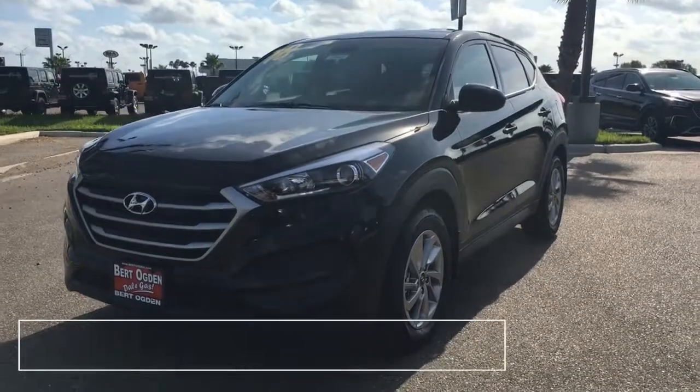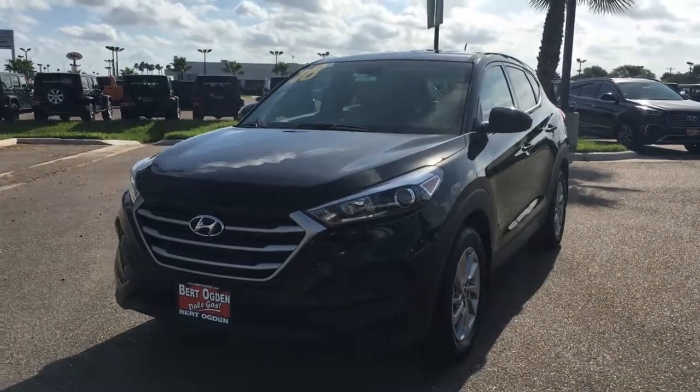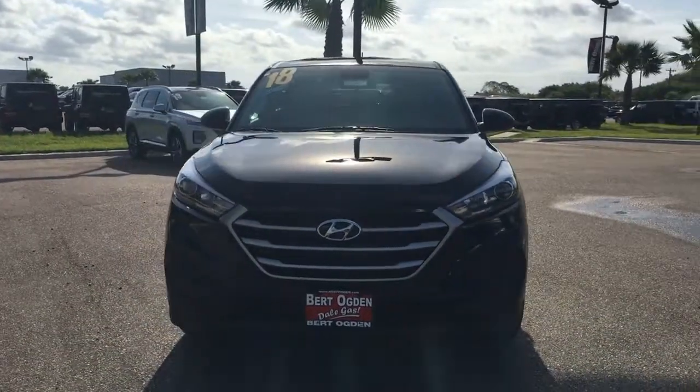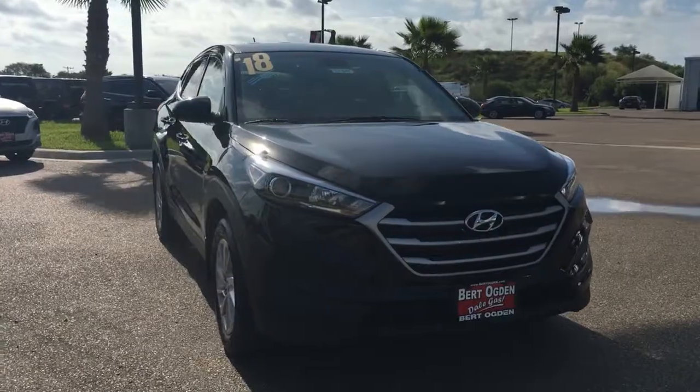The 2018 Hyundai Tucson SE. 2.0L gas direct injection 4-cylinder engine with 6-speed automatic transmission with Shiftronic. Puts out 164 horsepower and achieves 30 miles per gallon on the highway.